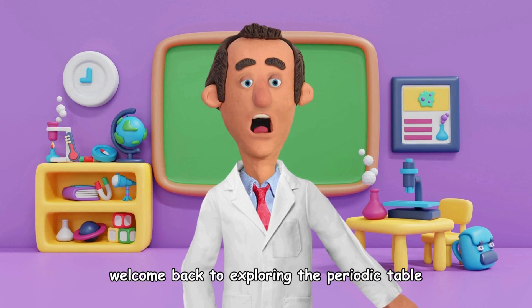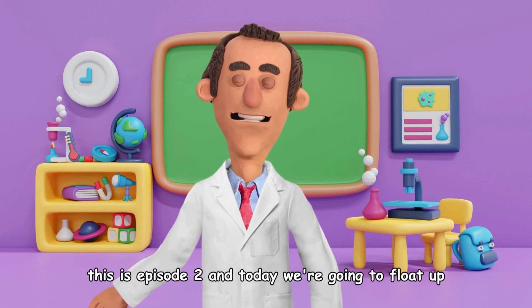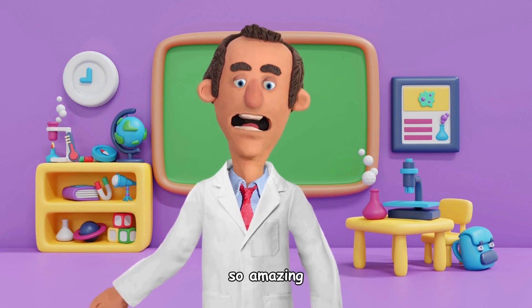Welcome back to Exploring the Periodic Table. This is episode two, and today we're going to float up into the sky with helium. Let's find out what makes this super cool gas so amazing.